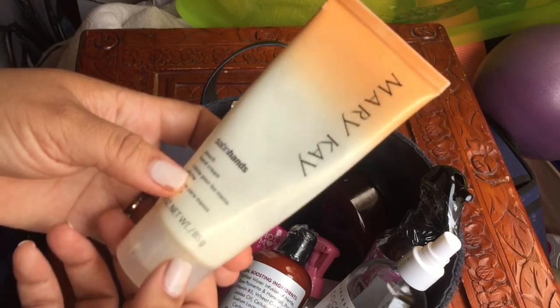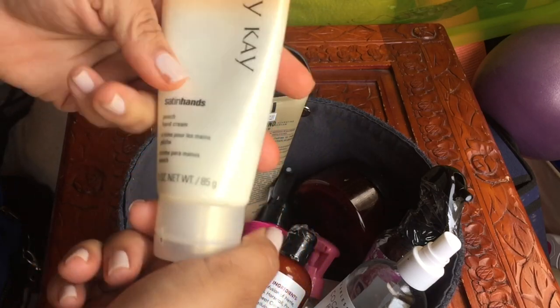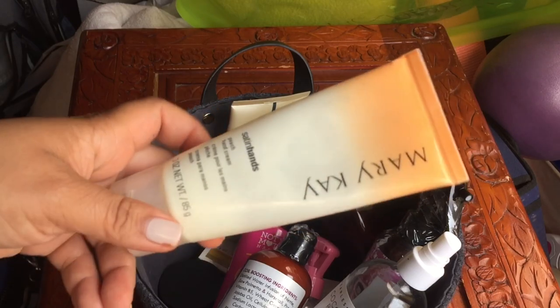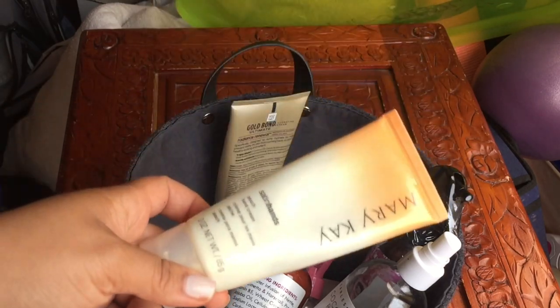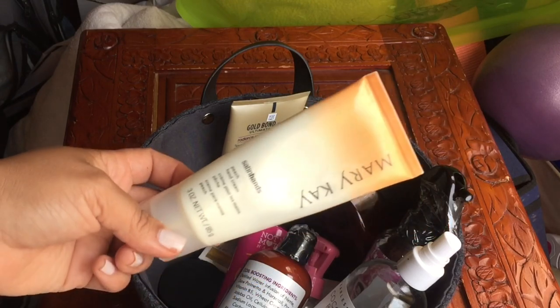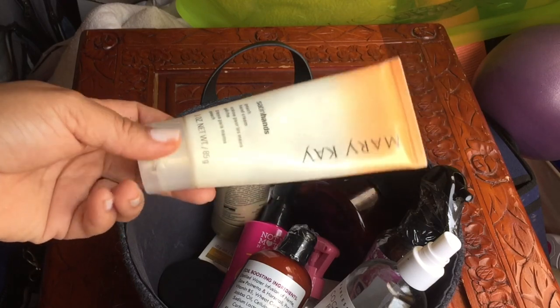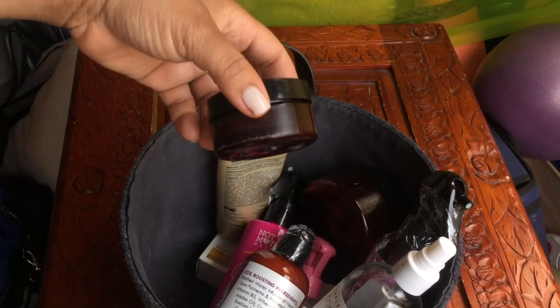This is a hand cream from Mary Kay — Satin Hands in the peach scent. I just want to get through this. I'm not going to repurchase it because I love my L'Occitane way more — it's like ten times as good — but this smells amazing. Hand creams I tend to use on my feet too, so maybe I'll use this on my feet.